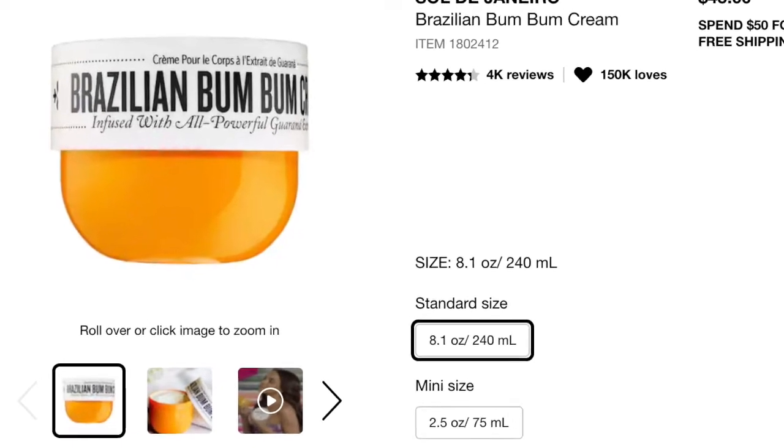If you know me, this will not be a surprise — it's my Brazilian Boom Boom Cream. I go through about one of these a month, so it was nice to get 20% off. I am so devoted to this moisturizer. If you haven't tried it, please try it. I get so many compliments on the smell when I put it on after the shower. This one has a salted caramel scent, and the other one — the teal one — has more of a coconut scent. I just like how this one feels on my skin.